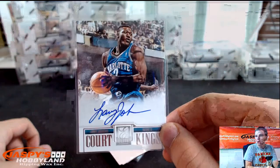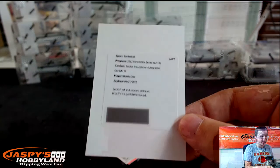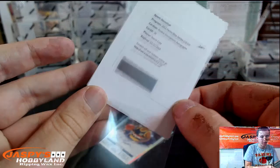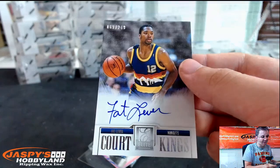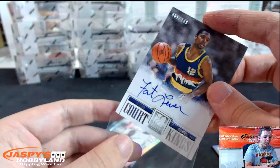Court Kings Auto. Redemption — Norris Cole, Rookie Inscriptions Autograph for the Heat. He came up with the Heat, right? Heat on that one. Now the Court Kings Autograph goes to the Nuggets — Fat Lever, 61 of 249.